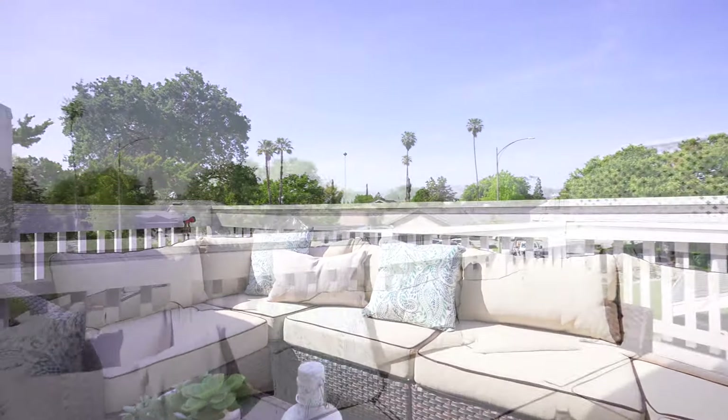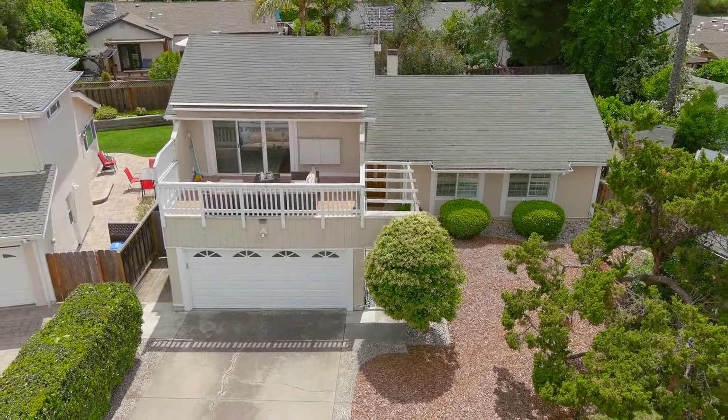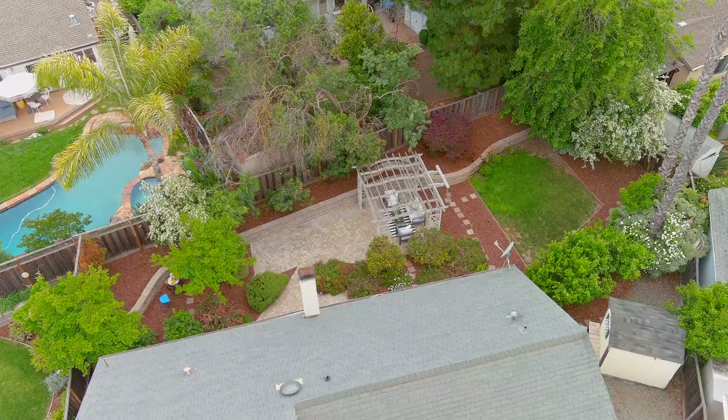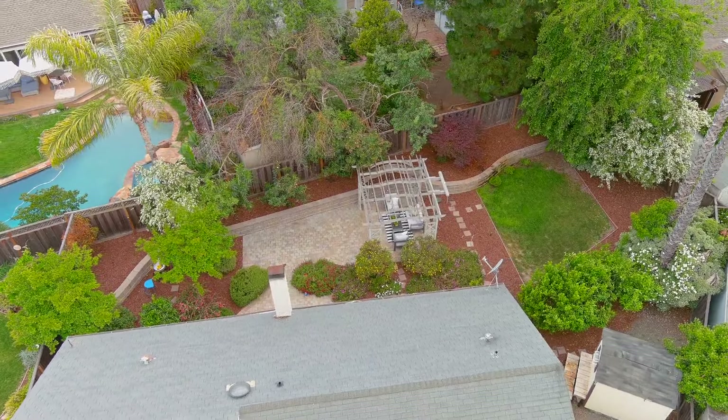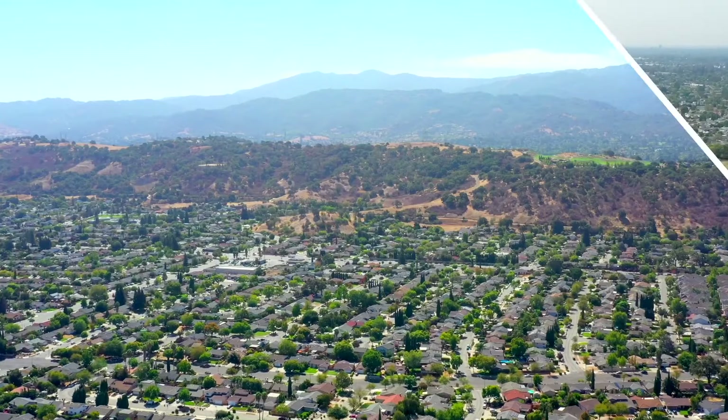Too sunny? Not a problem — just turn on the motorized retractable awning and enjoy the space year round. The backyard is full of gorgeous mature landscaping, plus a large patio perfect for outdoor dining or entertaining.